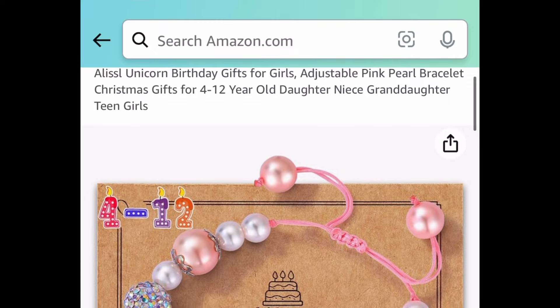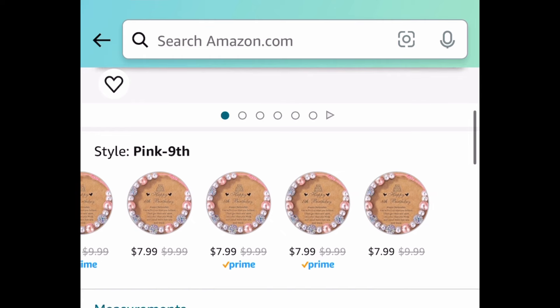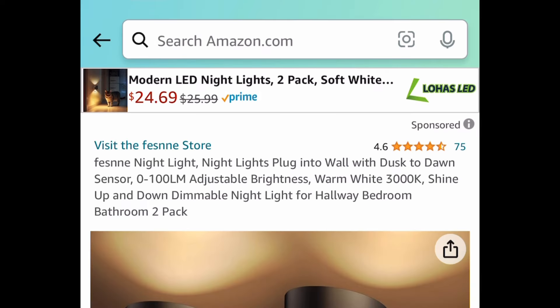If you know someone who loves unicorns, you might want to snag this. They also have birthday charms — this one is for the ninth birthday, but you get to choose from different numbers. It's $7.99 and with the code it'll be $3.99.